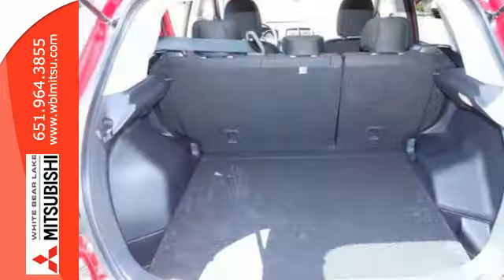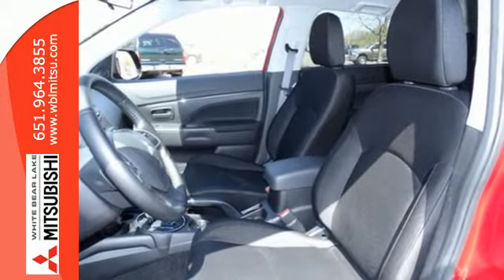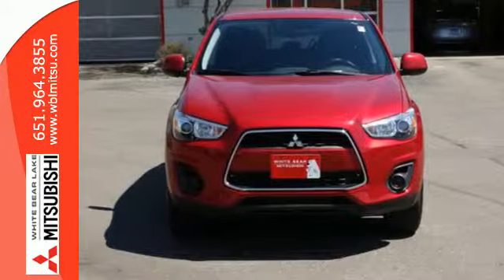It features rear LED combination taillights, fuse hands-free link, a color multi-information display and active stability control. Experience this Outlander Sport for yourself today.